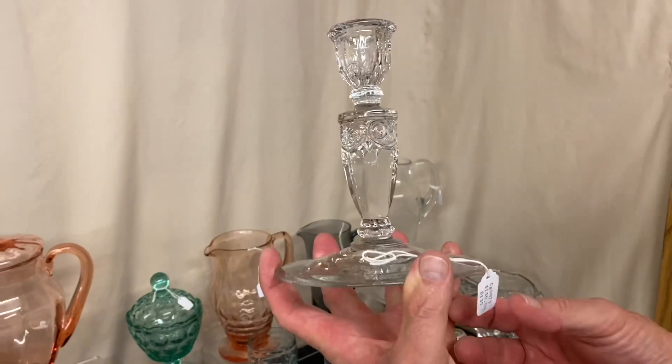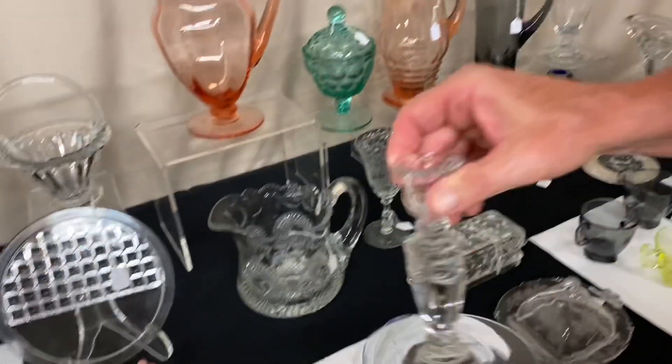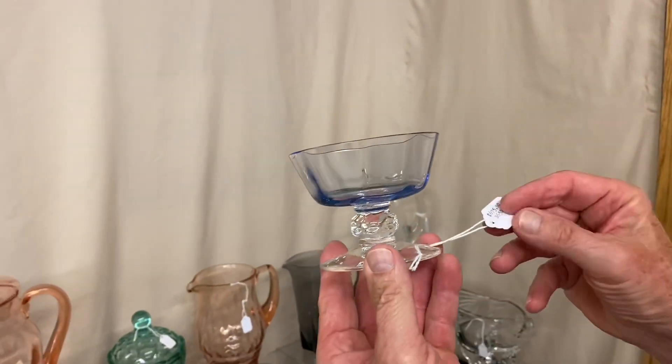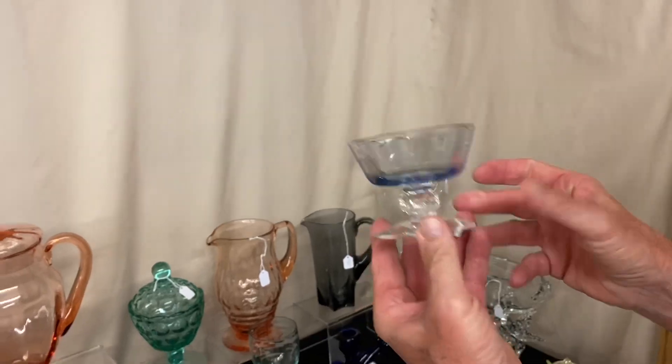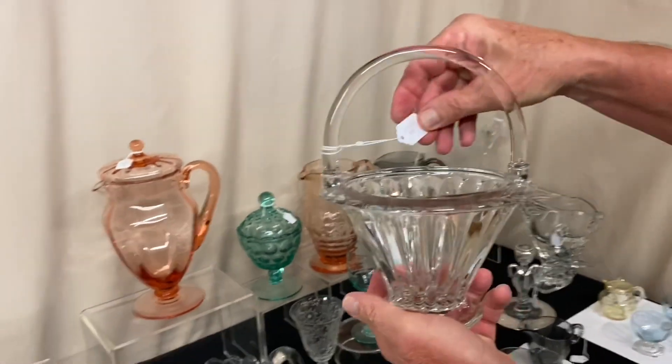Single light Ipswich candle holder in crystal, $150. Spanish sherbet in trial blue, $675. Crystal light basket, signed in the middle of the bottom, $75.